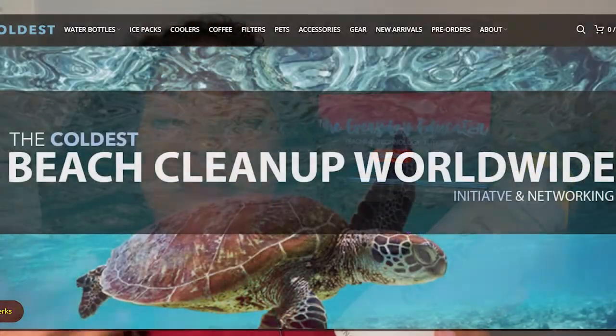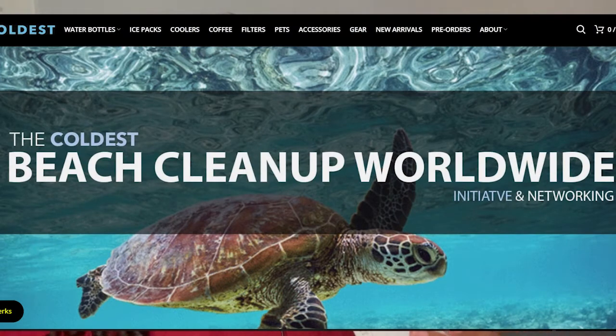Before we dive into the tutorial, I want to shout out the Coldest Water for helping me find the most perfect bottle for my needs. I really love this company because one, they actually care about the people they serve, and two, they care about the environment. The engineers spent years manufacturing the perfect water bottle, literally asking customers what they want.